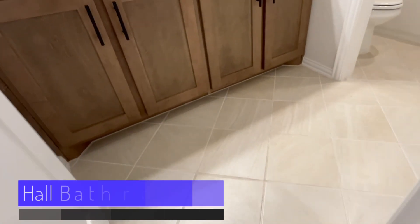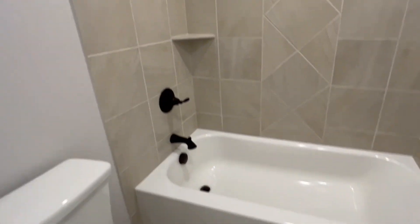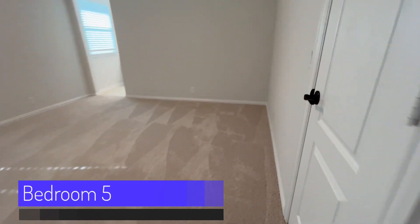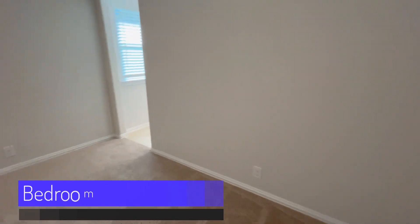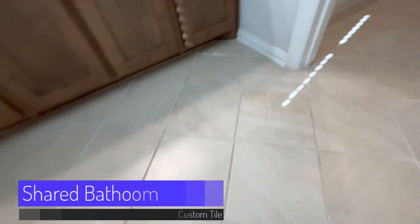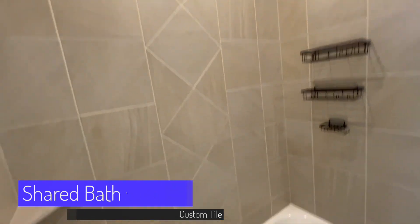The hallway bathroom has custom tile flooring, dual vanities, and custom tile in the tub area. The bedroom at the end of the hall continues the theme of being large in size, has the shared bathroom, and has plenty of closet space, with beautiful custom tile throughout.